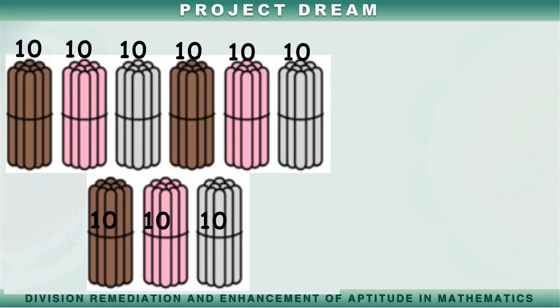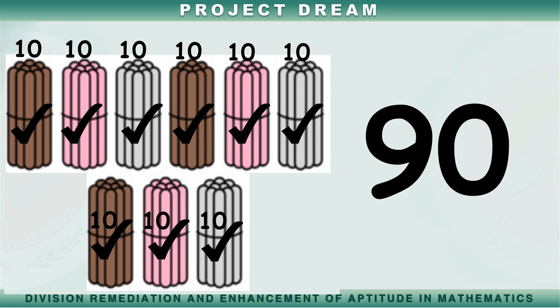Bilangin natin. Sampu, dalawampu, tatlong po, apat na po, limampu, anim na po, pitong po, walumpu, siyam na po. Mayroong siyam na pong popsicle sticks.